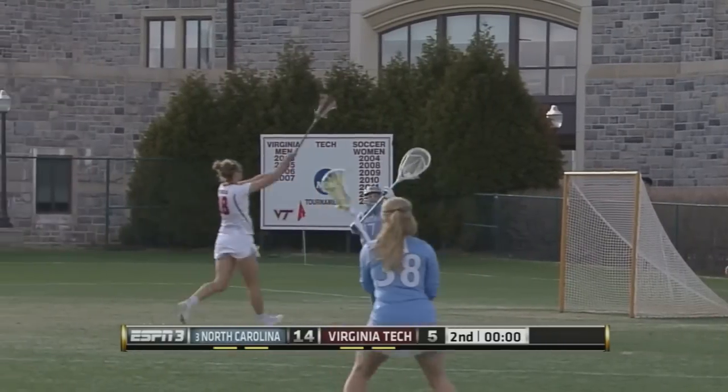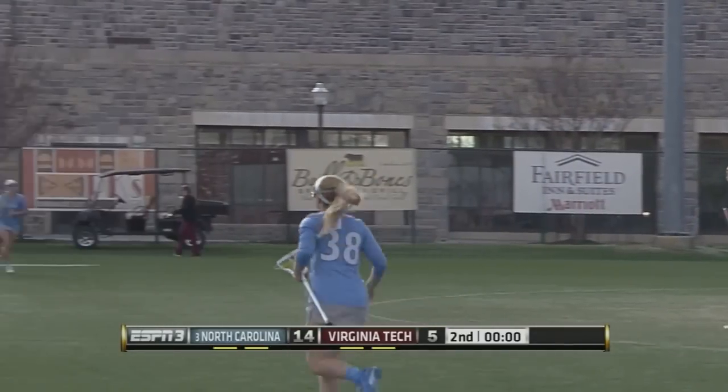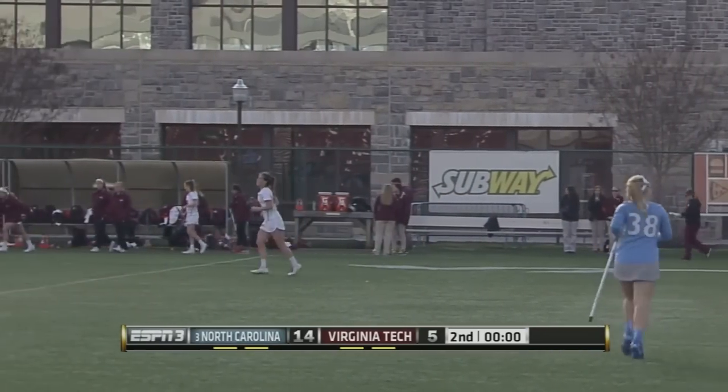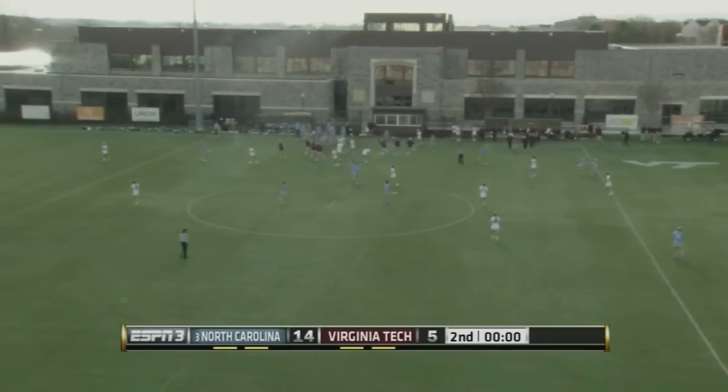And the final seconds tick off the clock — that is going to do it. The number three North Carolina Tar Heels get the win over the Virginia Tech Hokies 14-5 in convincing fashion.